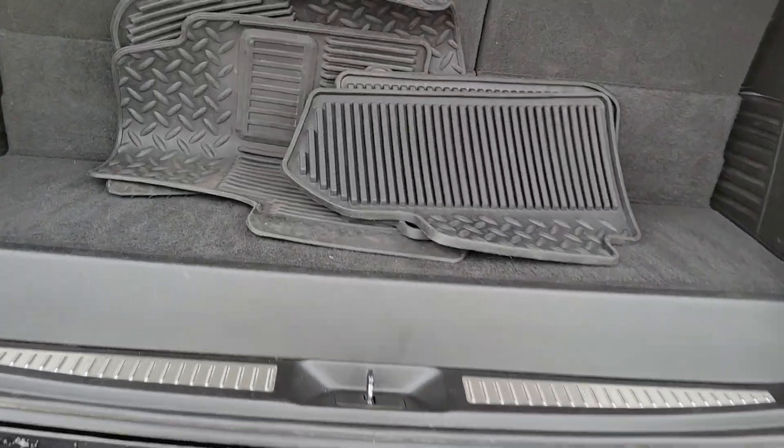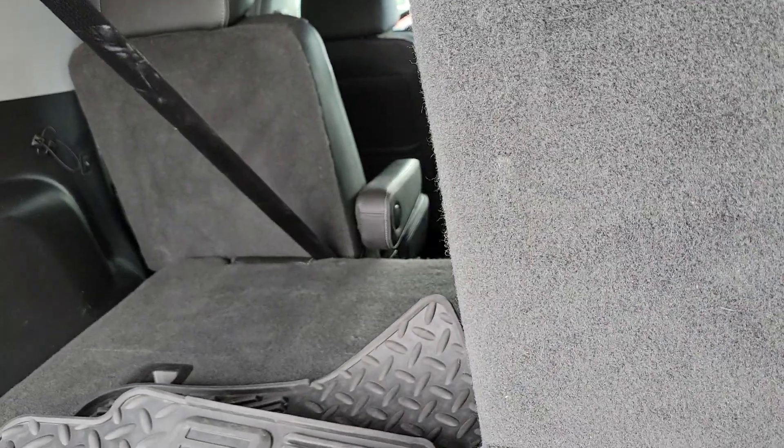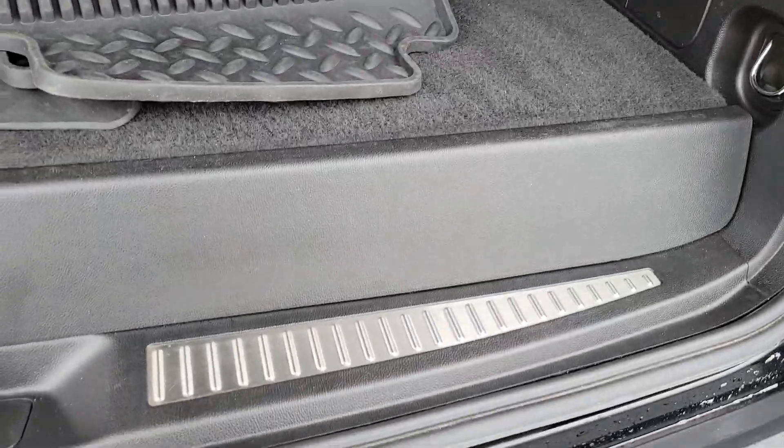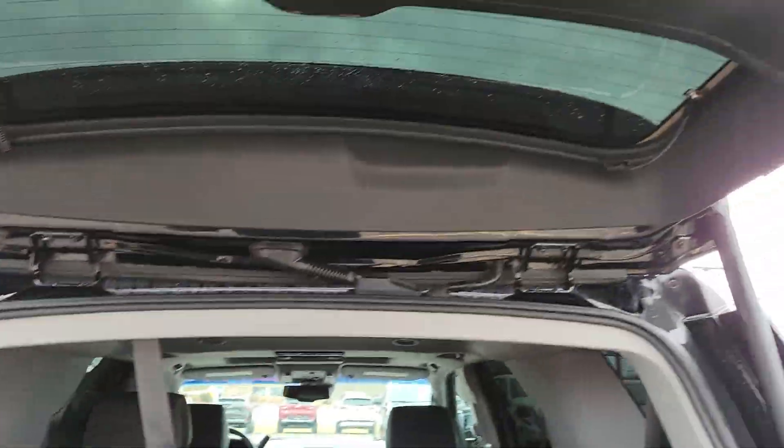Back here at the backseat, you've got the buttons here so you can easily lower the third row — extra convenience for you. I'll bring it back up so we can check out the seats for any exterior blemishes. You do get the rubber floor mats already included with the car.